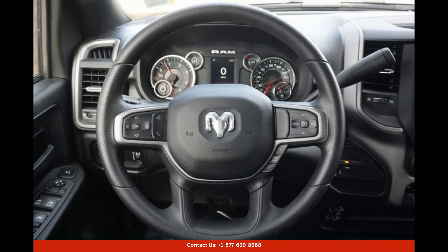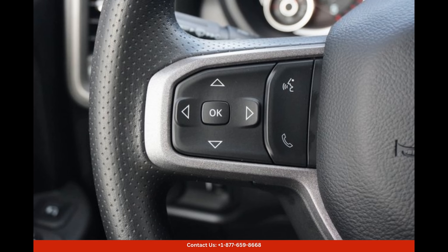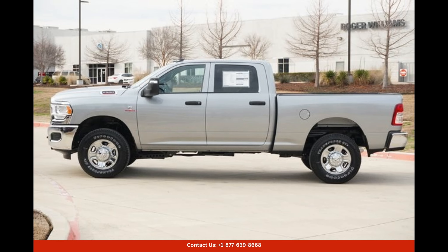The interior of the Ram 2500 Tradesman is designed to provide comfort and functionality. The seats are upholstered in durable yet comfortable materials, ensuring a pleasant driving experience even during long journeys. With ample headroom and legroom, both the driver and passengers can relax and enjoy the ride.